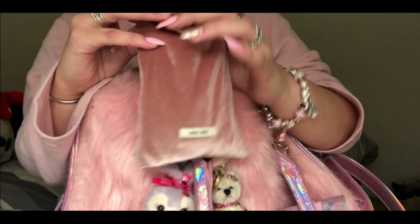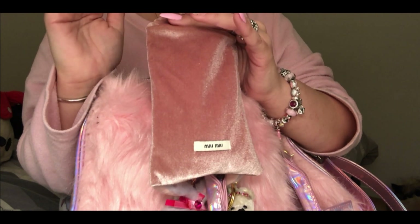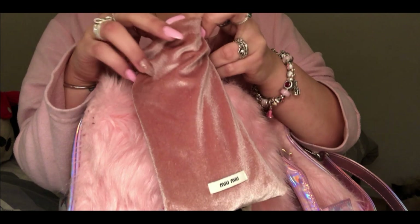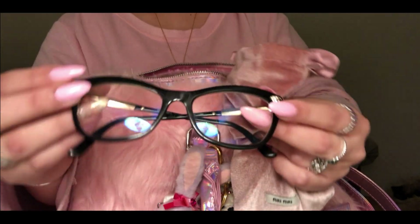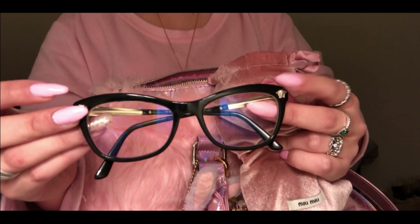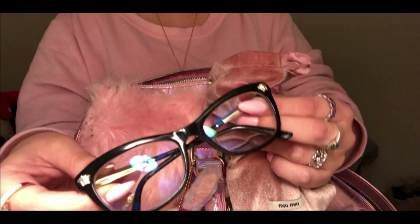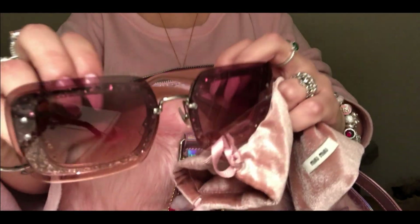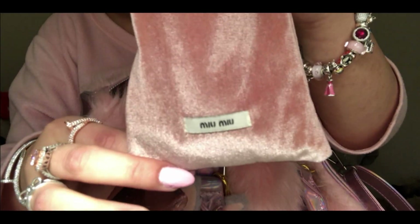I have my glasses - you shouldn't do this but I keep both pairs in one pouch, which isn't ideal because they get scratched. My regular glasses are Versace - I usually wear lenses every day so I don't wear these that much, though I should. I also have this beautiful pair of Miu Miu sunglasses, they're all pink and glittery, and I keep both in this Miu Miu velvety pouch.